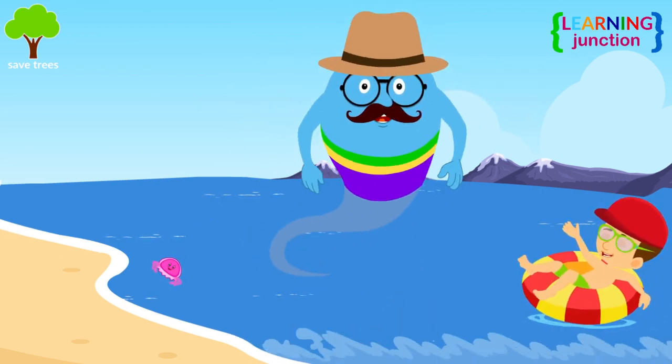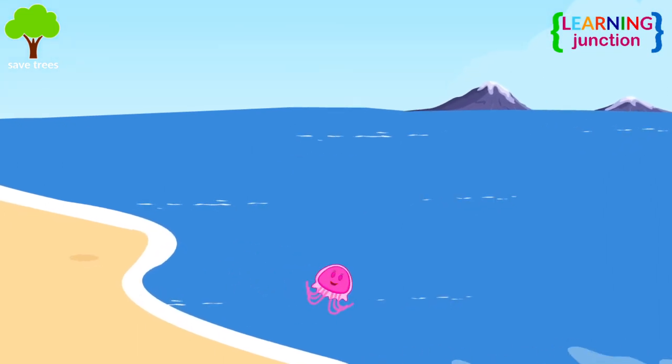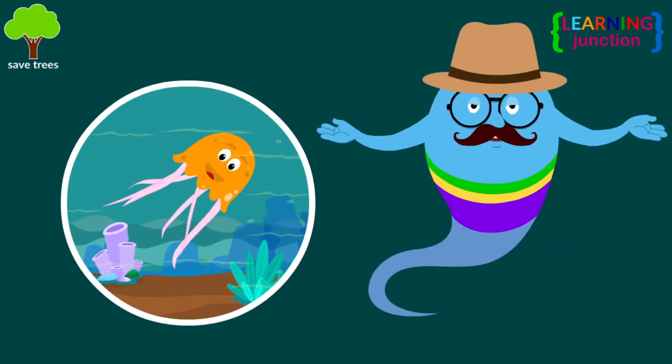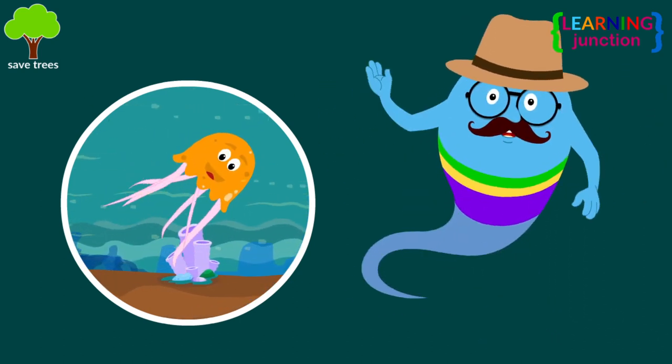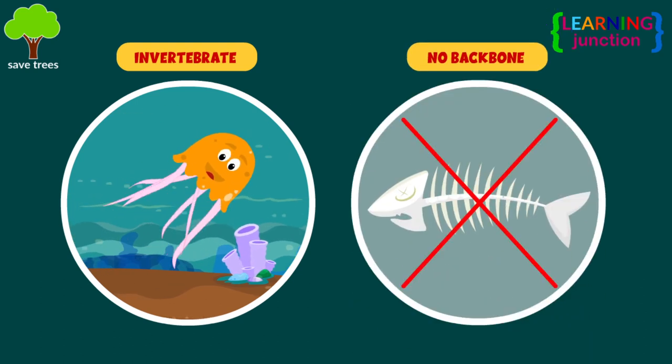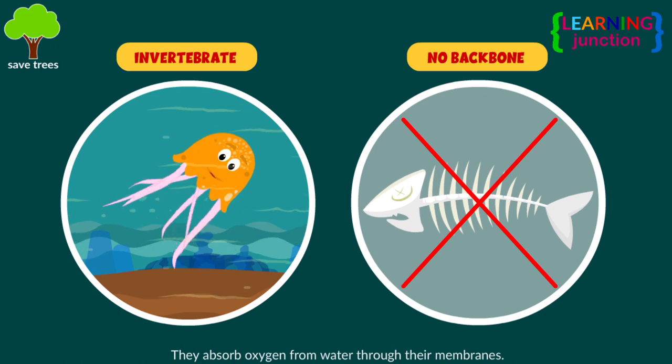Jellyfish can live in shallow or deep waters and can come very close to the shore at the beach. Despite their name, jellyfish aren't really a type of fish. Jellyfish are invertebrates, meaning they have no backbone. They absorb oxygen from water through their membranes.